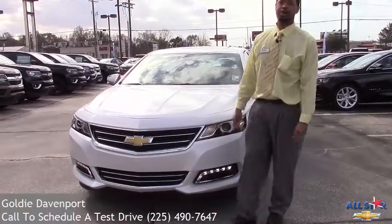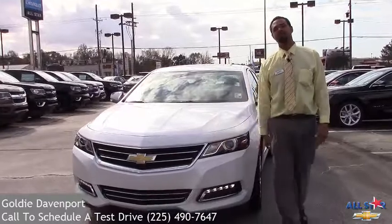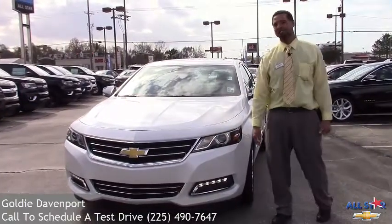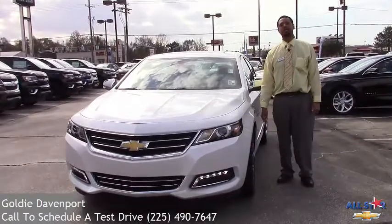Hello, how you doing? My name is Goldie. I'm with All Star Chevrolet — I'm a sales consultant here. Today I'm going to show you the safety features of the 2016 LTZ Impala. This vehicle was noted by Edmunds as one of the safest vehicles you can get in a full-size sedan.